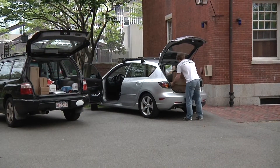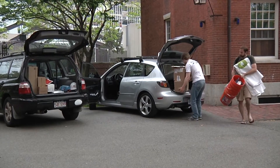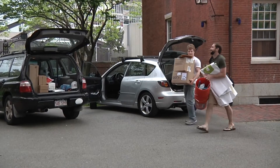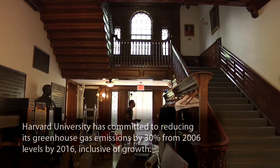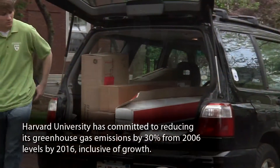Hello, I'm Nathan Gauthier with the Harvard Office for Sustainability. We're Harvard's in-house sustainability experts, advocates, and champions. We're leading the way to meet our greenhouse gas reduction goal. The university has set a pretty aggressive goal of reducing greenhouse gas emissions by 30% from 2006 levels by the year 2016.